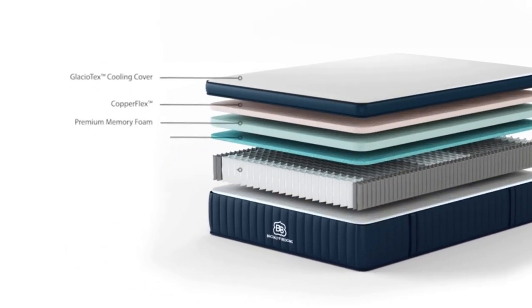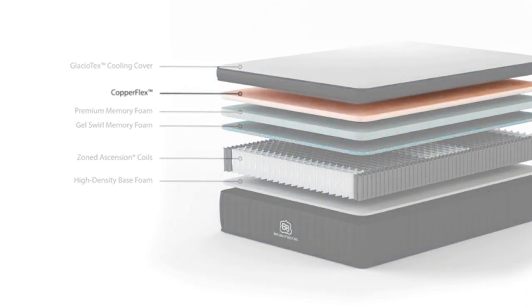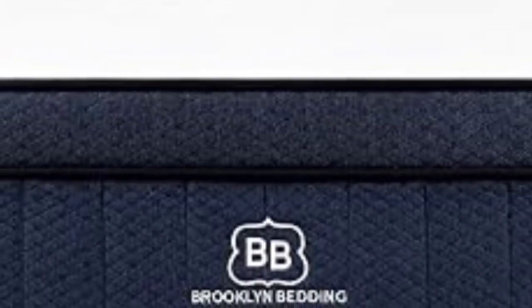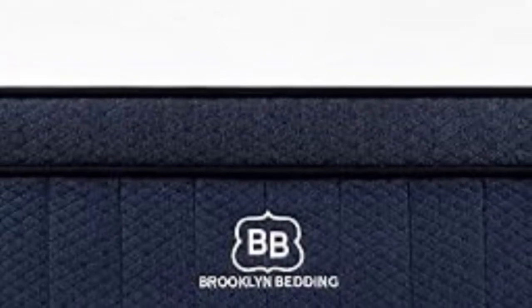The bed ships free within the contiguous U.S. Pros: 3 firmness options; thick foam comfort layers offer generous pressure relief; phase change material helps maintain a cool surface. Cons: limited motion isolation due to coils; price point with pillow top may be high for budget shoppers.